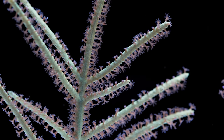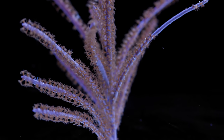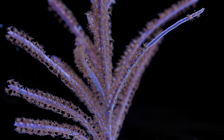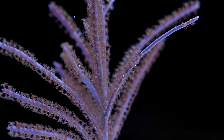They do have color variation — some are more tan colored, some are purple colored. And if you wanted to get really experimental, there are non-photosynthetic varieties from the Pacific that are all the colors of the rainbow. And again, those colors of the rainbow don't fluoresce, so it's all daylight.